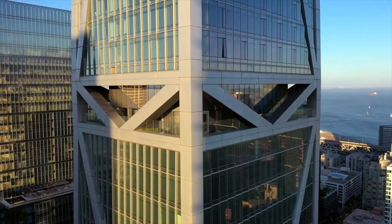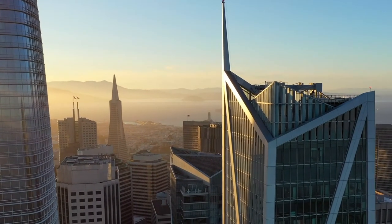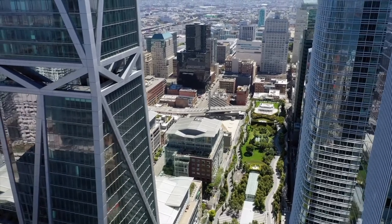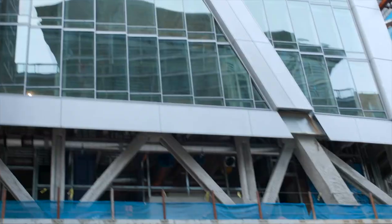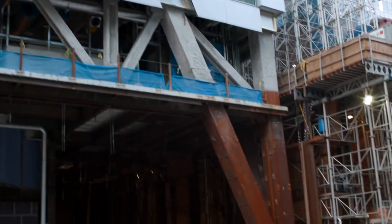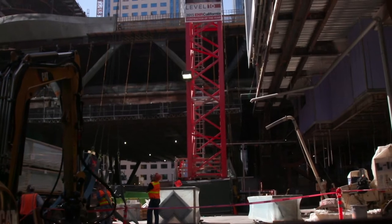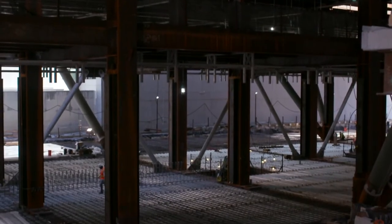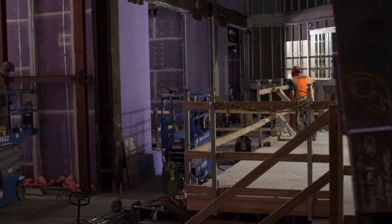Remarkably, some of the building's most incredible features are ones you cannot see, including a series of viscous dampers which allow for a completely elastic superstructure. The building also features 42 reinforced concrete caissons, each extending more than 200 feet below ground and socketed into the bedrock, with the longest caissons extending more than 260 feet — the deepest caissons of any residential tower in the city.